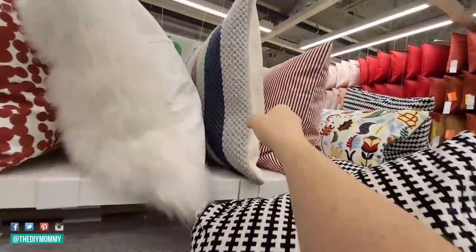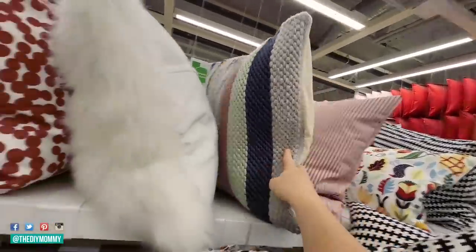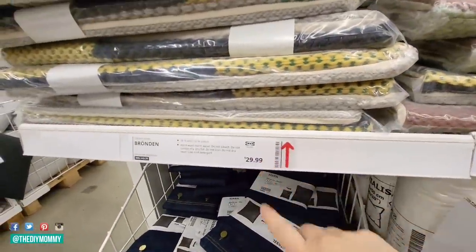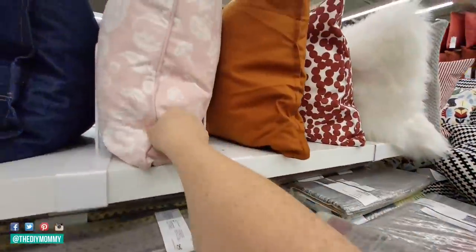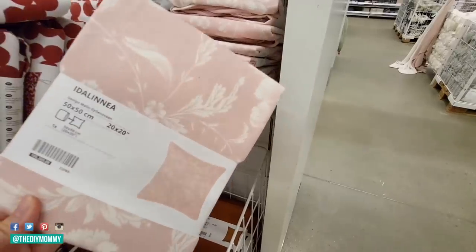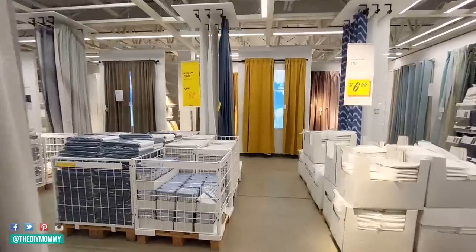I think this throw pillow is fun as well — lots of color blocking and texture, kind of a boho look to it, and it is $30. This one's really pretty too; my daughter really likes this one. Just a lovely pink traditional-looking pillow cover that could work in a bedroom or even in the living room as well.